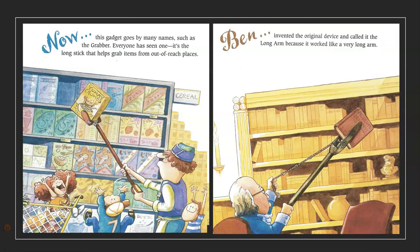Now, this gadget goes by many names, such as the grabber. Everyone has seen one. It's the long stick that helps grab items from out-of-reach places. Ben invented the original device and called it the long arm, because it worked like a very long arm.